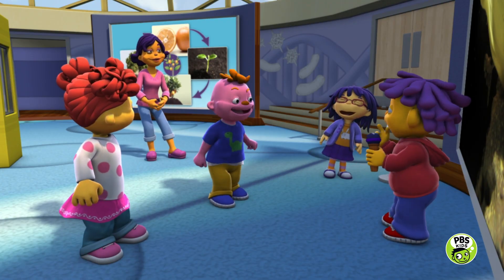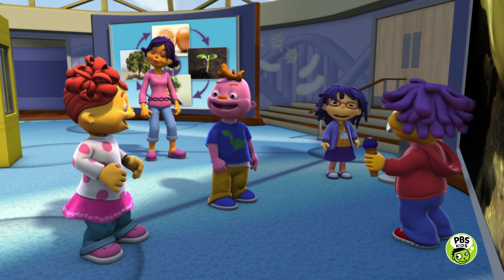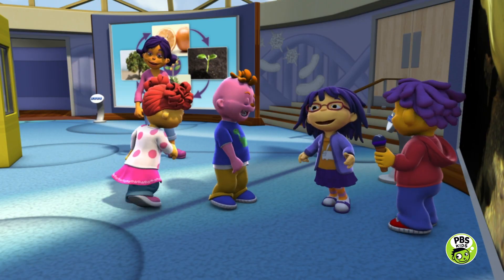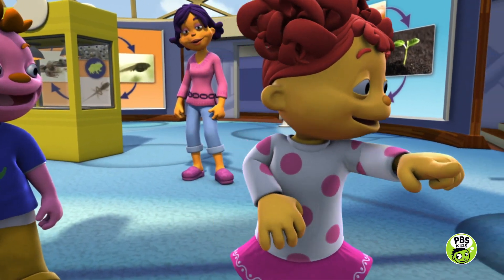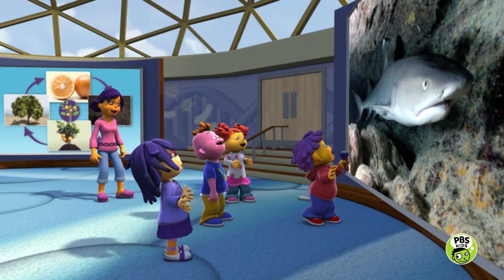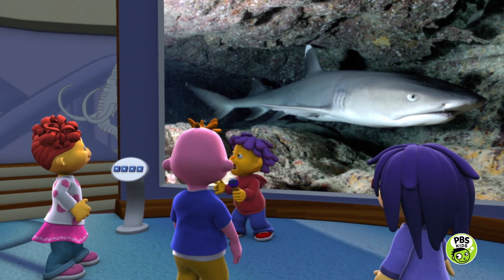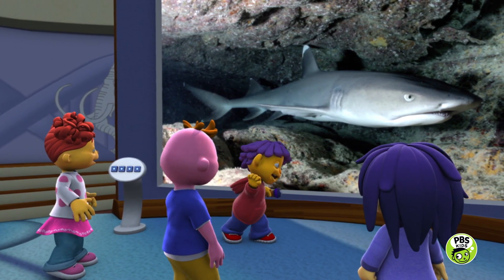Well, let's find out. Gabriella, it's your turn to push the button. It's a shark. Wow. Amazing. That was a shark egg. Thanks for playing Guess the Mystery Egg.